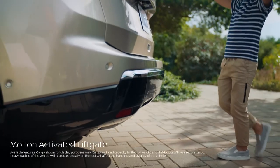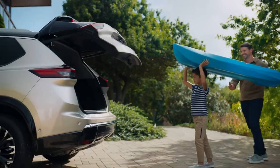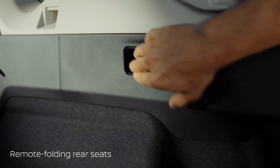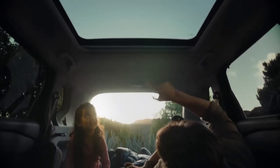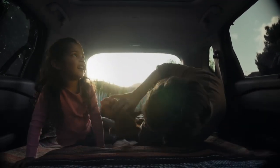Hands full? Just use your foot. Drop the rear seats without dropping your stuff, and load up or stretch out and relax. Your ultimate escape awaits.